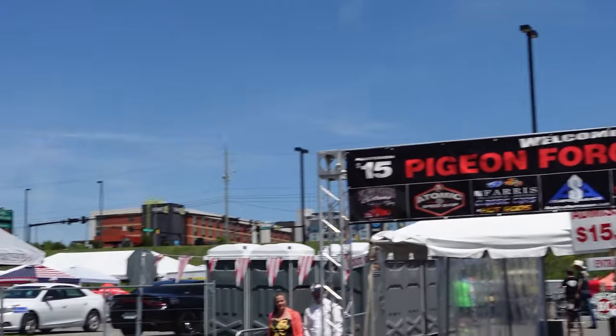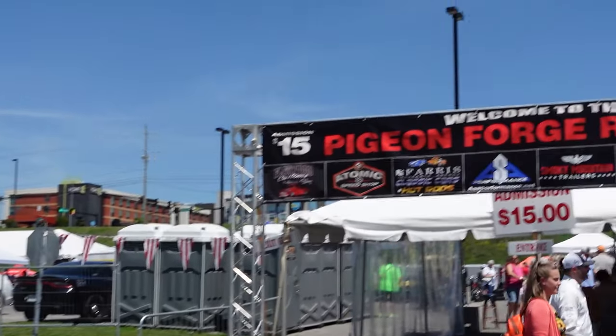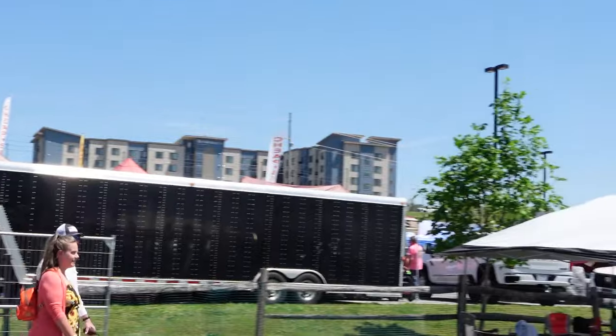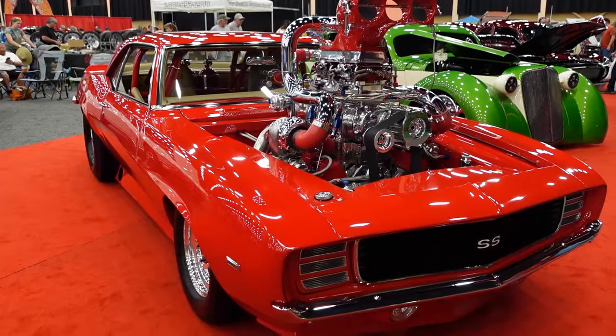It is $15 a piece to enter if you want to go into the LeConte Center. You can also go out to the strip — we'll have another video on the strip for the Rod Run — and that one you don't need to pay for. You can just walk up and down and look at the cars. But if you want to see the show cars inside, you do have to pay to get in.